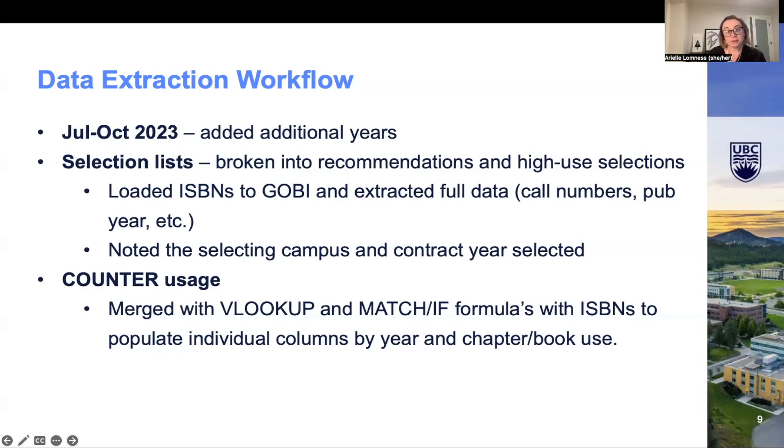This was certainly not without its difficulties. One thing to note is that while COUNTER 5 was released in January 2019, Cambridge had actually retroactively gone back and provided this data through to 2017. But TNF did have that hard line restriction for 2019, so the data anomalies with COUNTER 5 were certainly present.